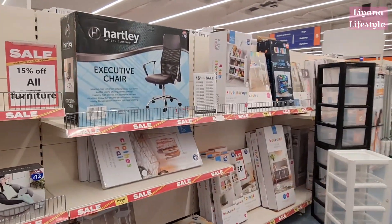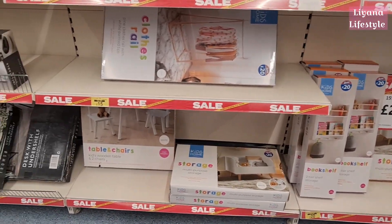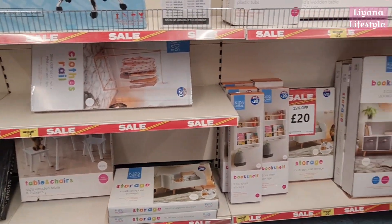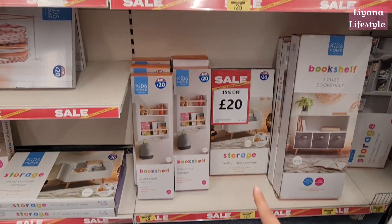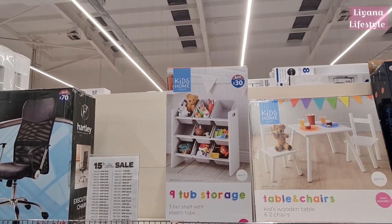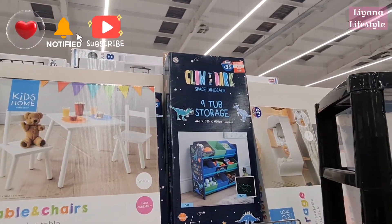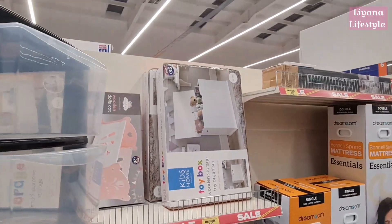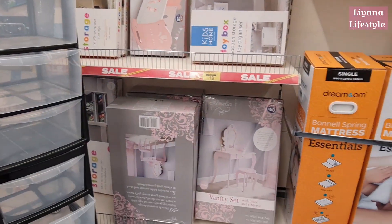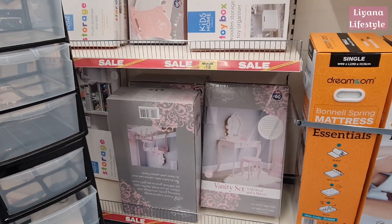They even have children's things — a clothes rail, multi-purpose storage, and a table and chairs set. These are really cute; I love this kind of style for children. There are bookshelves and tub storage, a glow-in-the-dark space dinosaur, a toy box, and a vanity set with stool and mirror in pink — really cute.